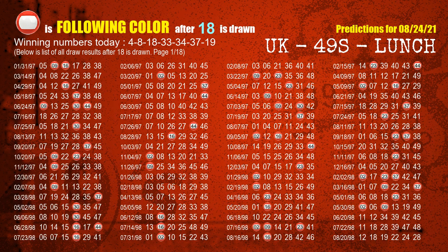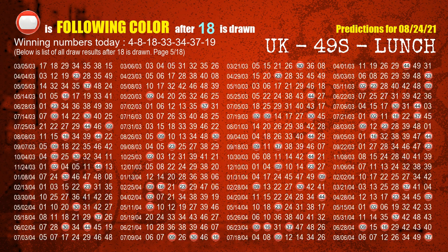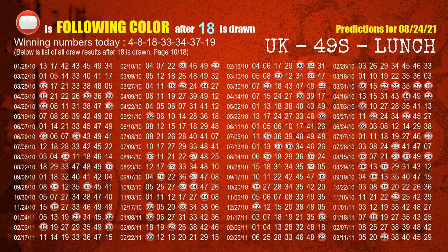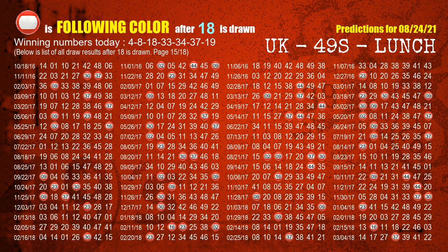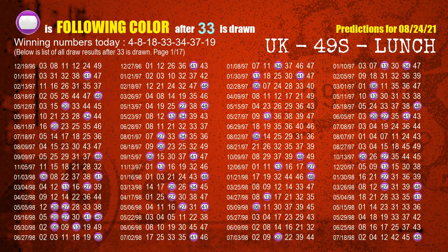The third winning number is 18. The most frequently following color is red when 18 is the winning number in the last draw. The fourth winning number is 33. The most frequently following color is purple when 33 is the winning number in the last draw.